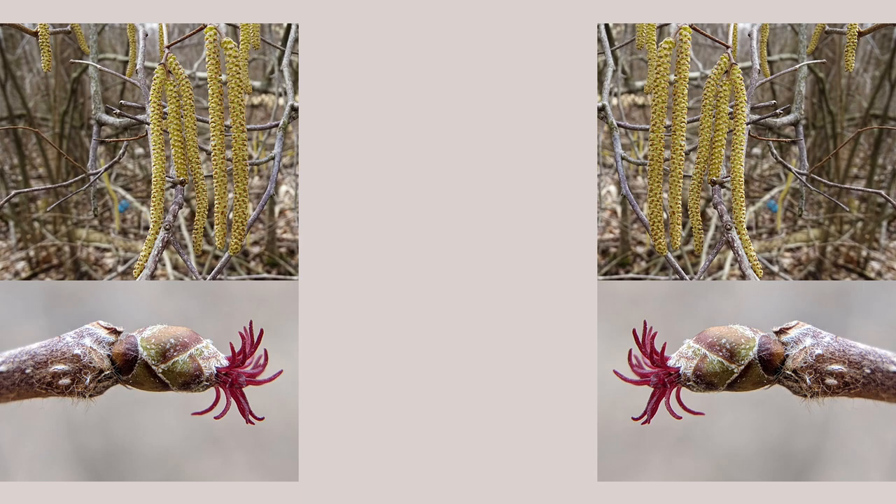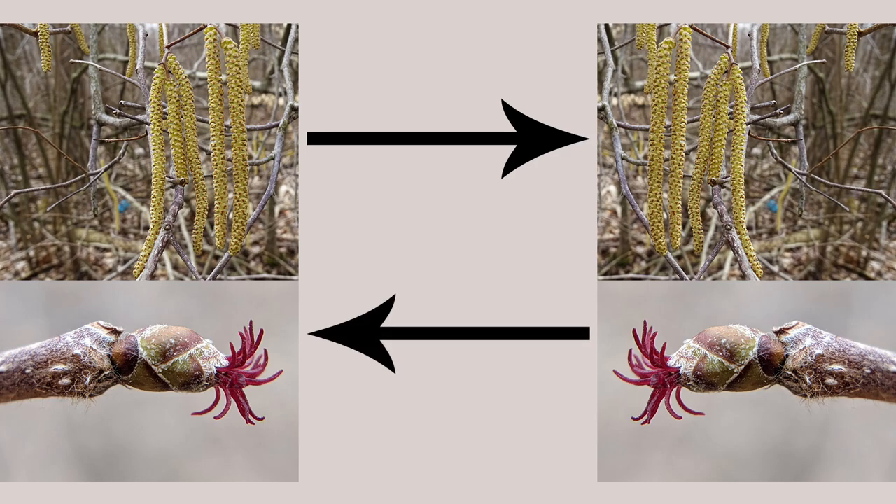While hazelnuts do have male and female flowers on the same plant, they are self-incompatible, so for nut production more than one will need to be planted.